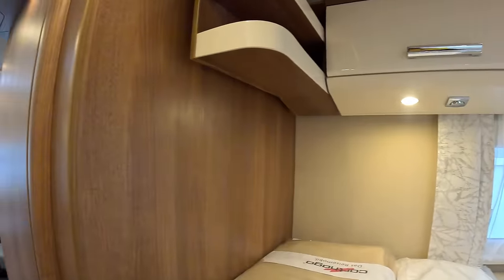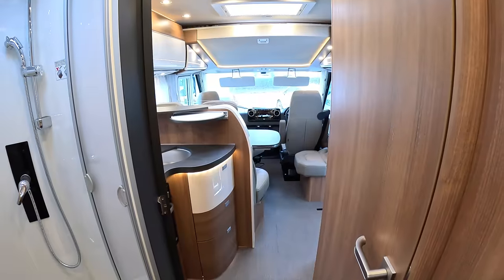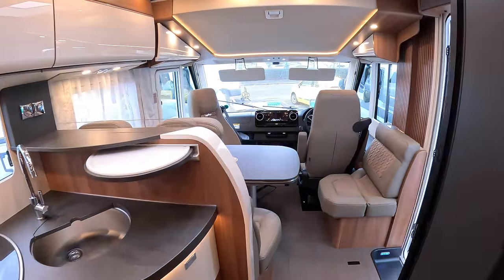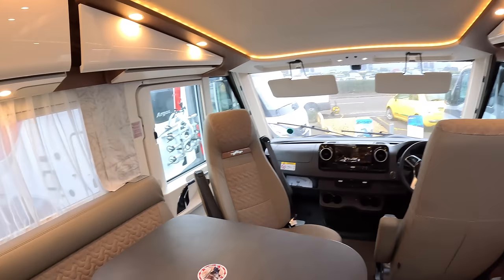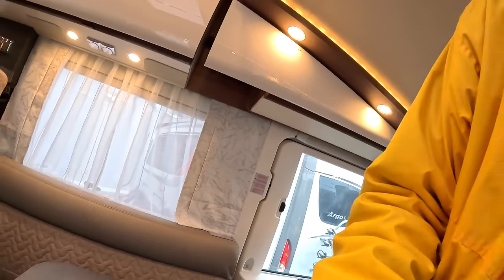It's great to see the state of the art — as I say, this is their very latest model and it is a nice piece of kit. Massive thanks to South Downs Motorhome Centre for organising this tour. Let me know what you think of it in the comments and we'll catch you on one of these real soon — take care, bye!